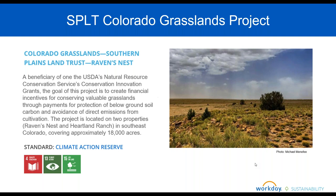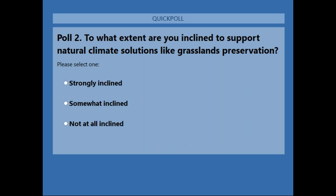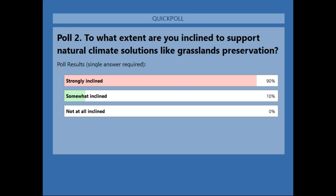We've had our four presentations and it's almost time to begin the Q&A, but first we'd like to run our final audience poll. The question is: to what extent are you inclined to support natural climate solutions like grasslands preservation as part of your climate strategy? That's really the question of whether we've inspired you today. A very high majority are strongly inclined to support natural climate solutions such as grasslands in their climate action program.